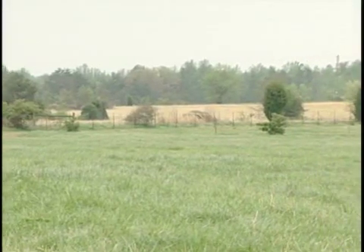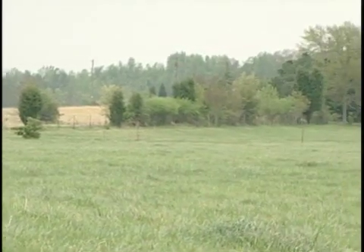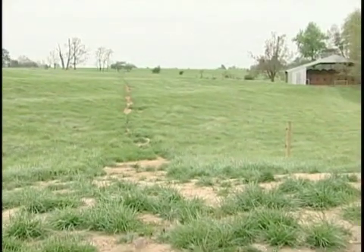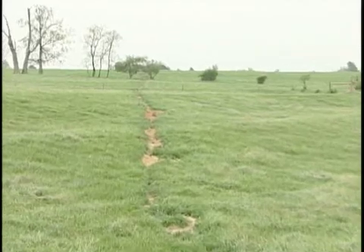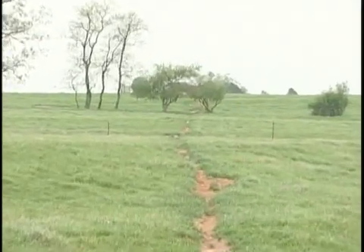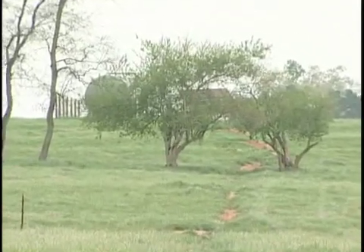We're on a high ridge here, and we first looked at putting in a wind system. We investigated with different people who were supposed to know what they were talking about on the wind, and they determined that we probably didn't have a consistent enough supply of wind power here to operate. They seemed to think that the solar system was our best source of renewable energy, and this is the system we wound up putting in.